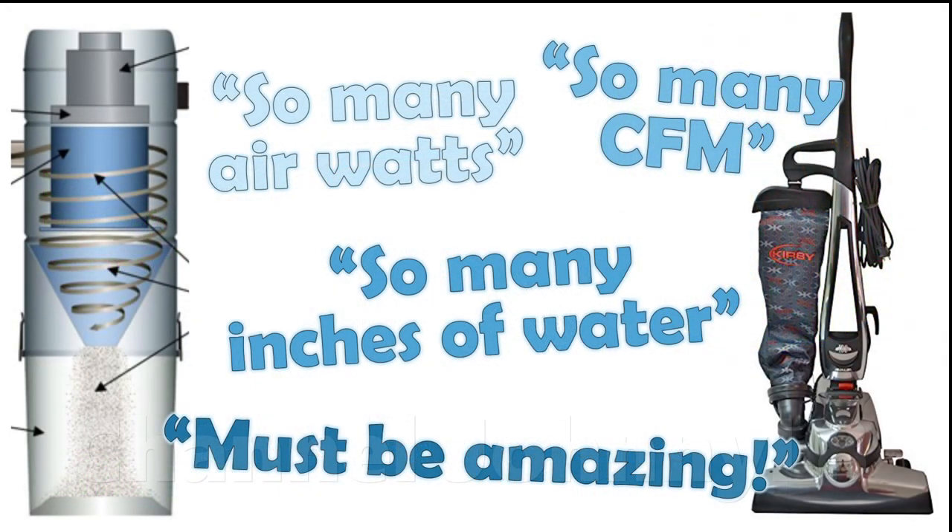This video will expose the level of confusion and misunderstanding in many YouTube videos, and provide a more scientific and detailed explanation of the relationship between suction and air flow in the presence of a carpet.